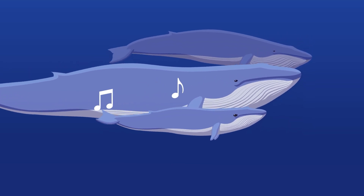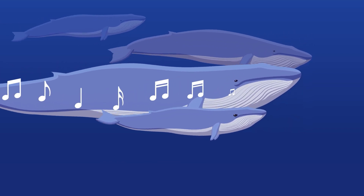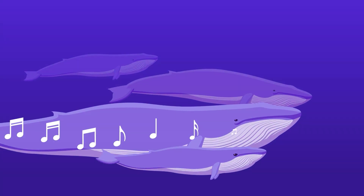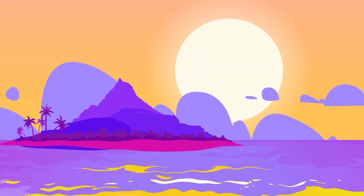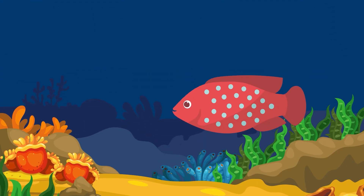Whatever the reason, it's clear that songs are super important to the whale way of life. So why do whales sing? Who knows? Hopefully one day we can finally crack this musical mystery once and for all.